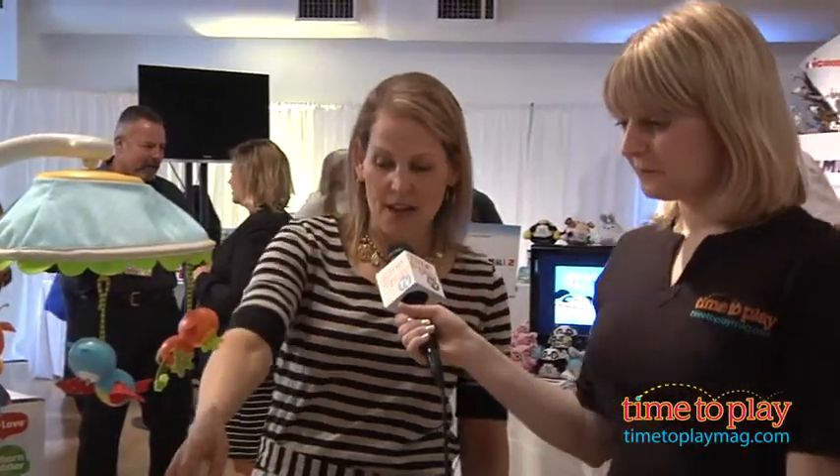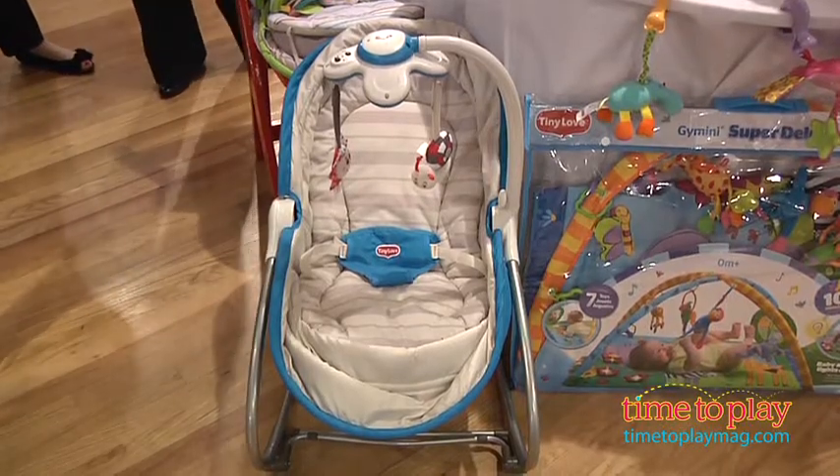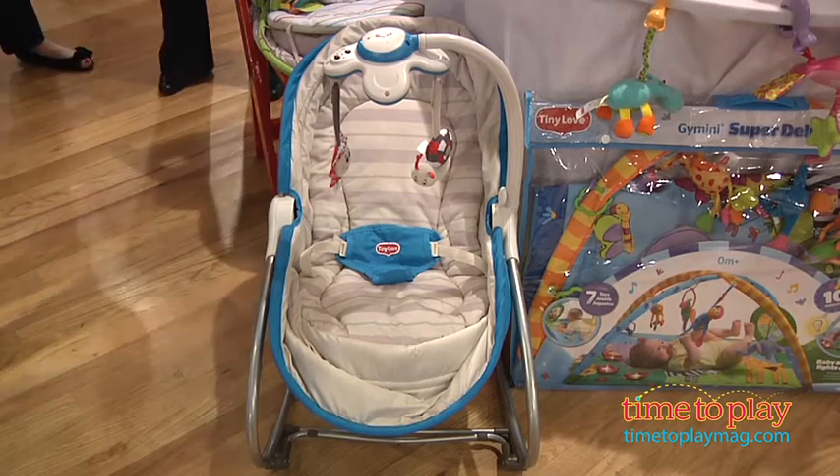Then along with that, we have a new design down below. We have a new color on our rocker napper, which has been absolutely fabulous for us. Parents are going to love seeing that new color. And we do have a review of the rocker napper on our website, TimeToPlayMag.com, so check it out.